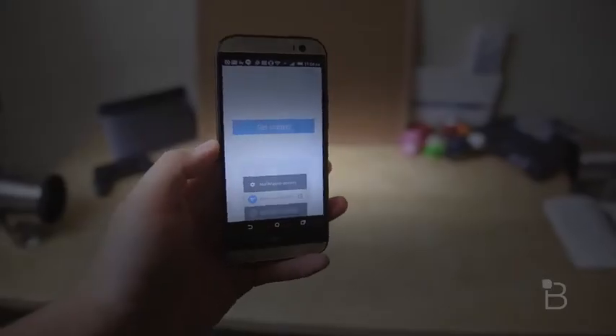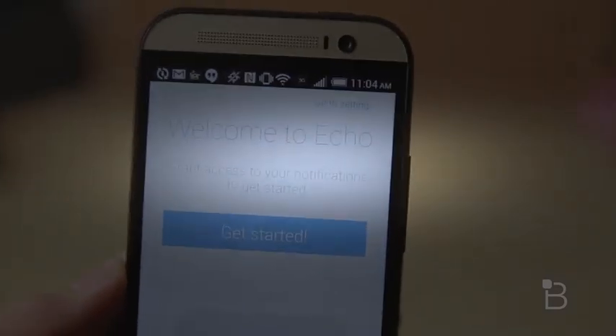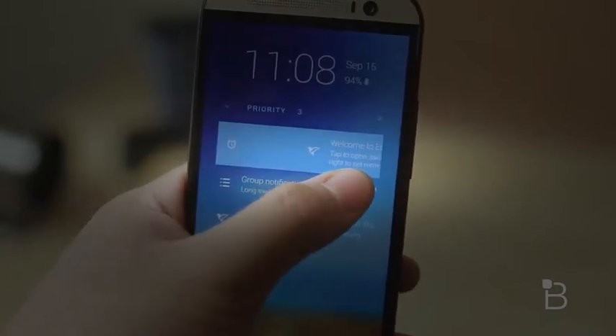The fourth one I wanted to share with you guys is Echo. Echo is more of a productivity or notification-friendly lock screen. It's not as customizable as the other lock screens I mentioned, but the way it handles notifications is definitely unique.